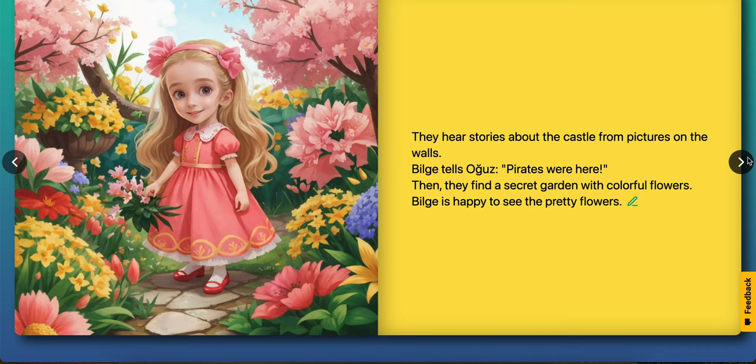They hear stories about the castle from pictures on the walls. Bilge tells Ouz, pirates were here.